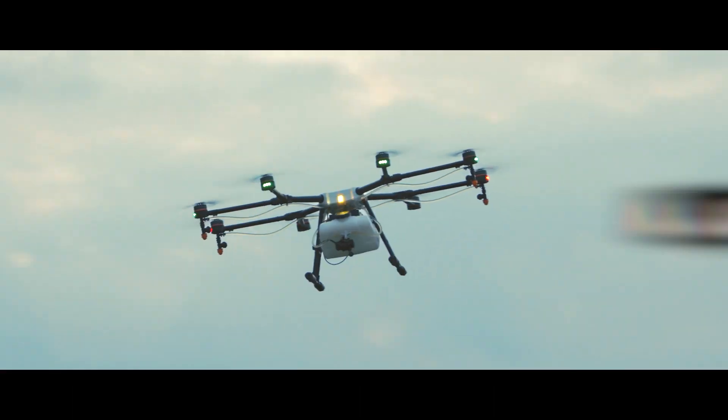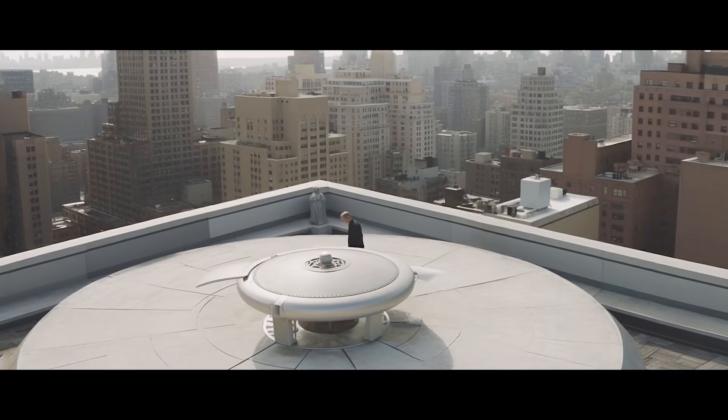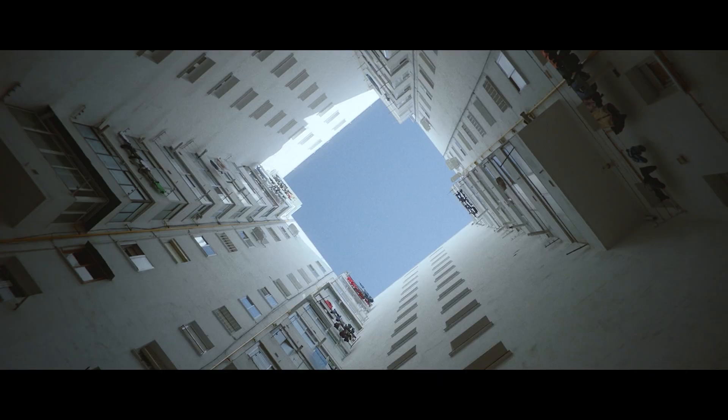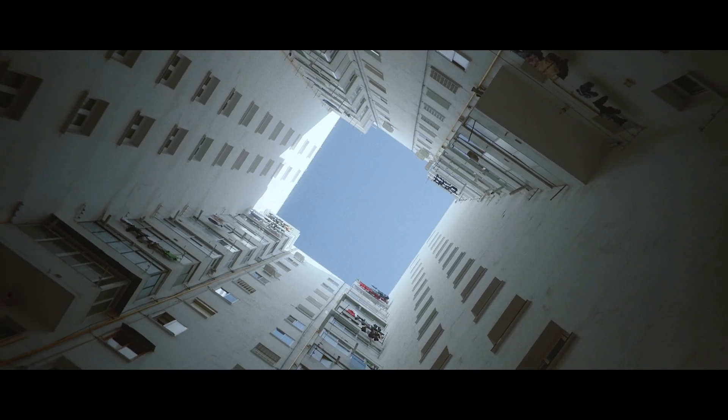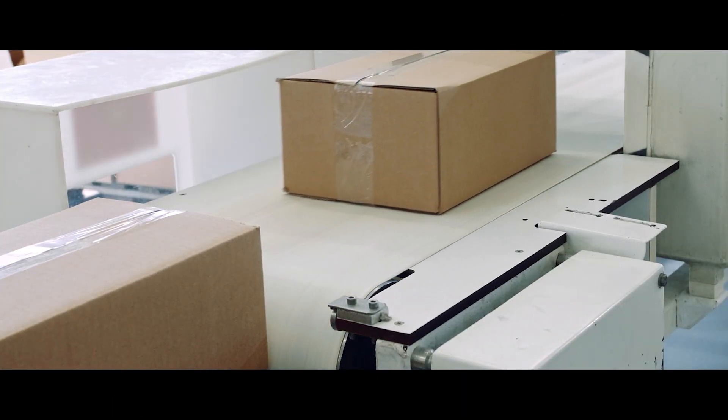Buildings have been redesigned. Apartment buildings have drone landing pads on the roof where deliveries are made. A small elevator brings the package down into the building, and a robot collects it and delivers it to the person's door, where a robotic postbox brings the package into the home.